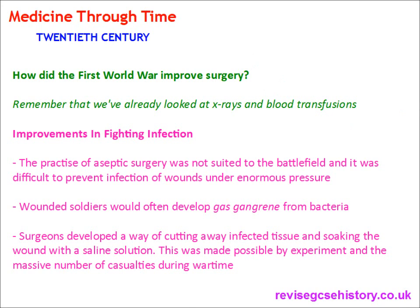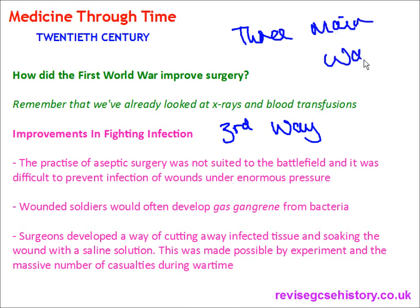So, how did the First World War improve surgery? We've already looked at x-rays and blood transfusions, but there is a third way that the First World War improved surgery. There are three main ways: first, x-rays; second, blood transfusion; third, improvement in fighting infection.